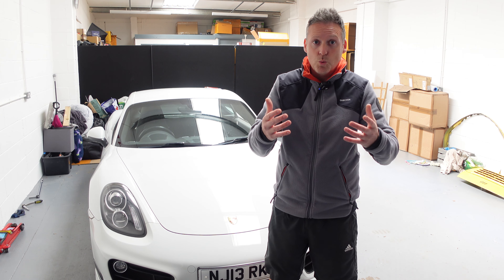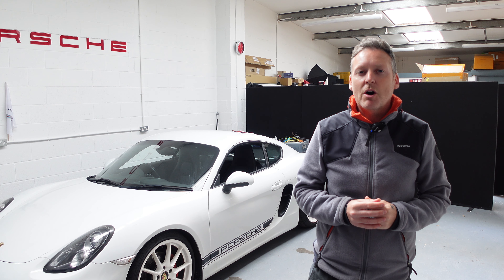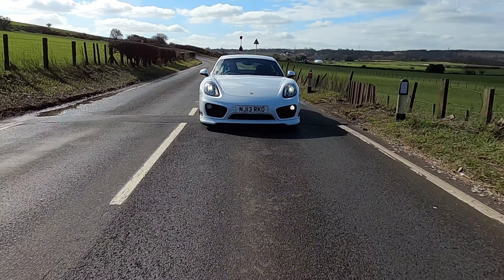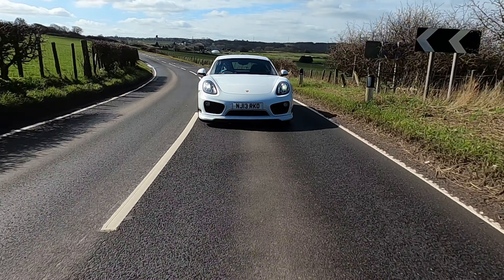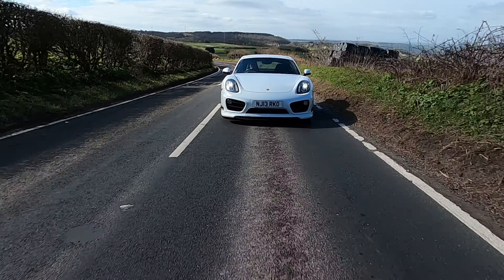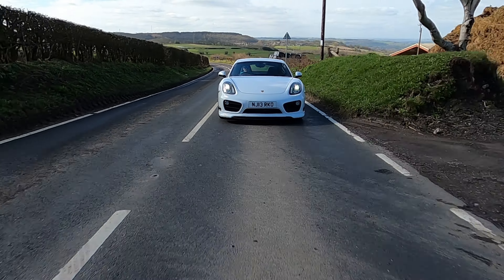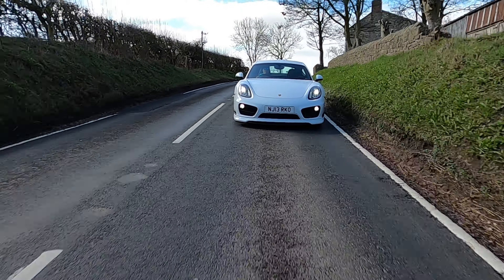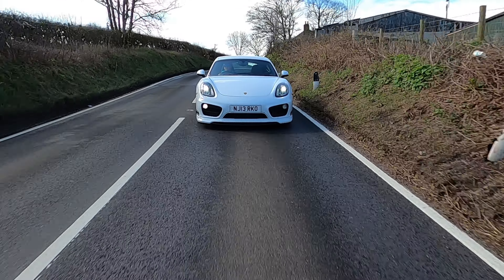It has a 3.4-litre S engine with around 325 brake horsepower, which to me is more than enough for British twisty roads. I've always been an advocate for driving a car you can get the most out of, rather than one with 500, 600, or 700 brake horsepower that you can't fully exploit unless you're on a track — and even then, your own talent is the limiting factor.